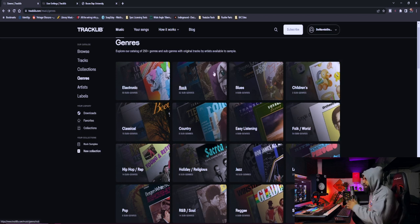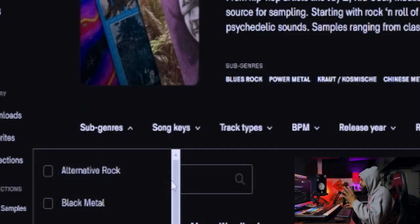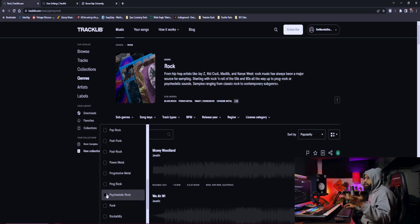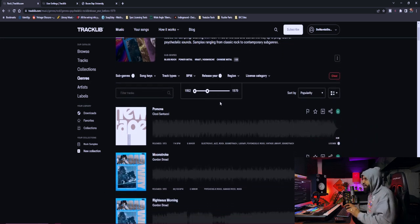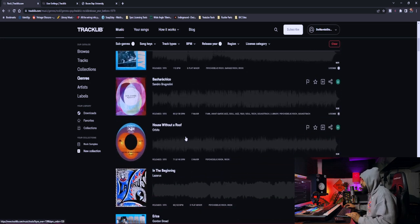So here we are on Tracklib.com — shout out to Tracklib, I do use them to search for and get samples. If I go into the rock category and look at subgenres, you can see there's so many: alternative rock, black metal, blues rock, Chinese metal, Chinese rock, and so on. I like progressive rock and psychedelic rock. The best thing you can do on Tracklib is change the year — set the release year and bring it back. We won't go past the 80s; up to about 1979, giving everything from 1952 to 1979. In the 80s they started getting more electronic and digital, so we're looking at rock songs from before that era.